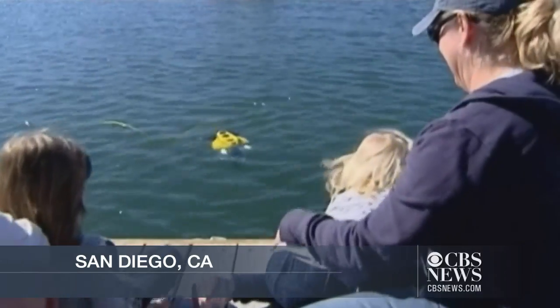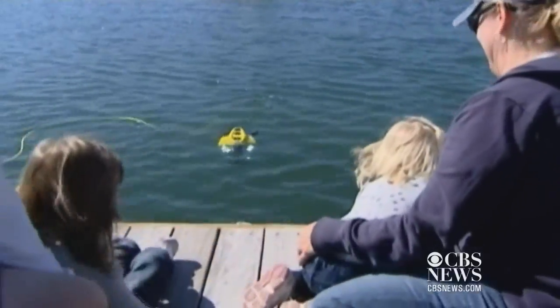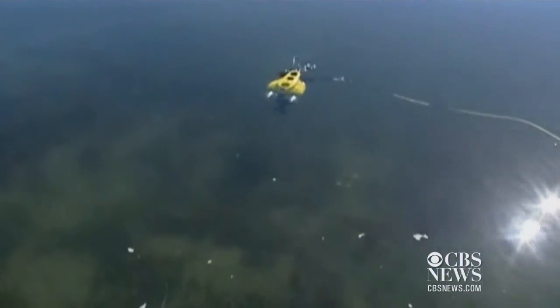This yellow device you see here in Mission Bay is a new underwater trash hunting robot. For the first time ever, it's in San Diego at the Mission Bay Aquatic Center cleaning up.